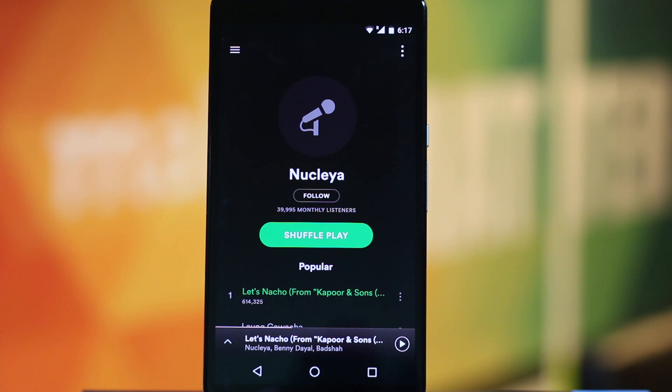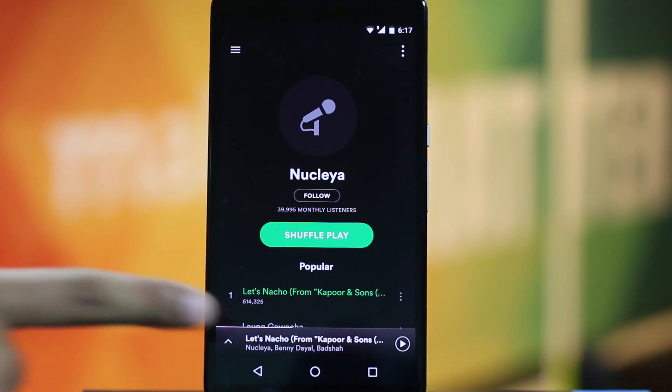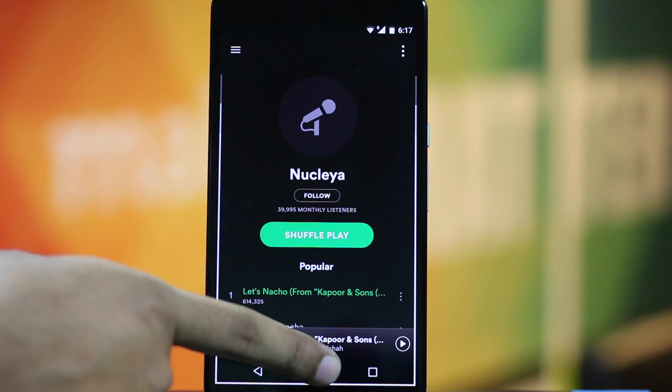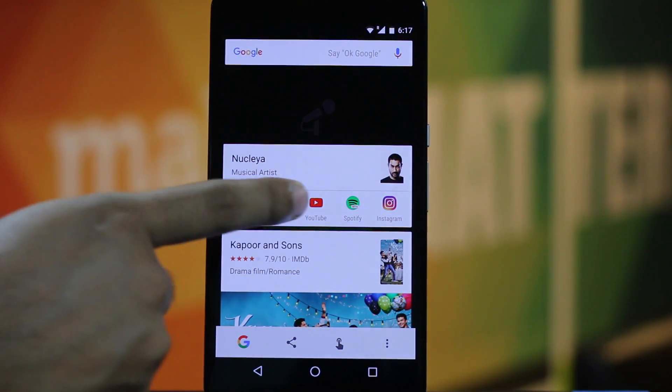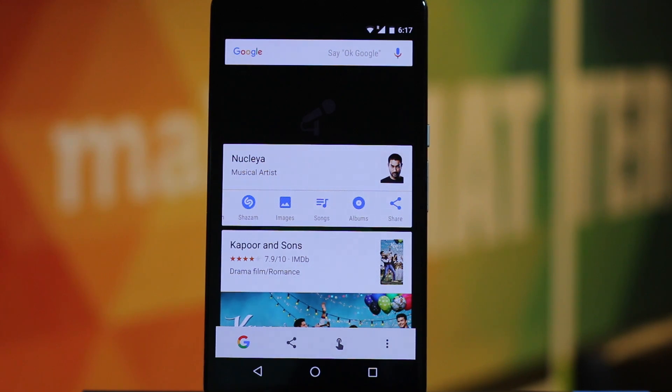Now let's say you came across a new song on Spotify and want to know more about that artist. Then use Google Now On Tap — simply tap and hold the home button and it will give you everything you need to know about that song, including the artist name and their social media handles.